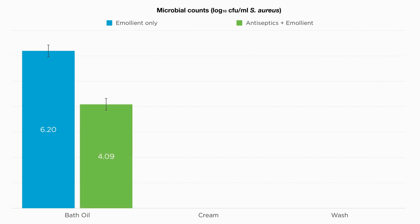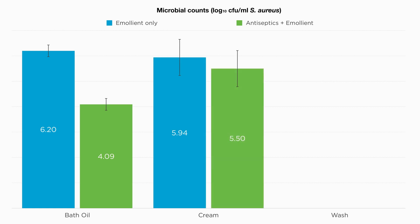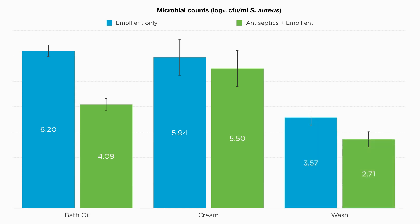The bath oil in particular was shown to reduce bacterial counts of staph aureus by two log units with statistical significance. The antiseptic cream was preferred to the emollient-only cream by patients with atopic eczema, and all three tested formulations were found to be non-irritating and non-sensitizing to the skin.